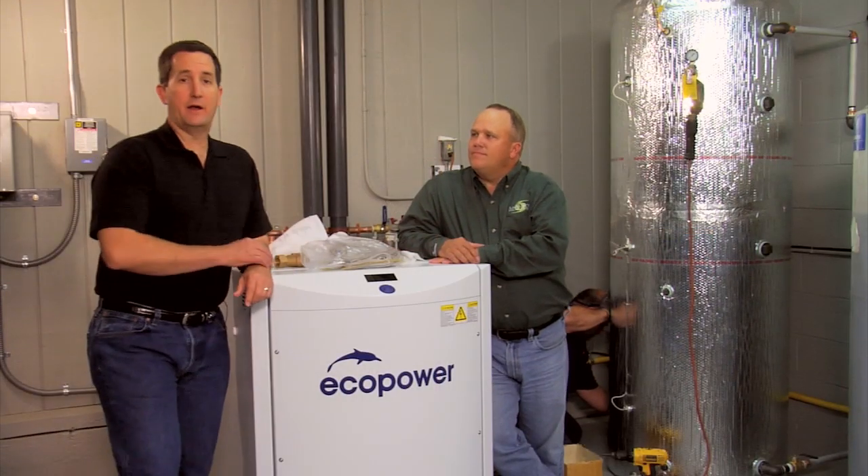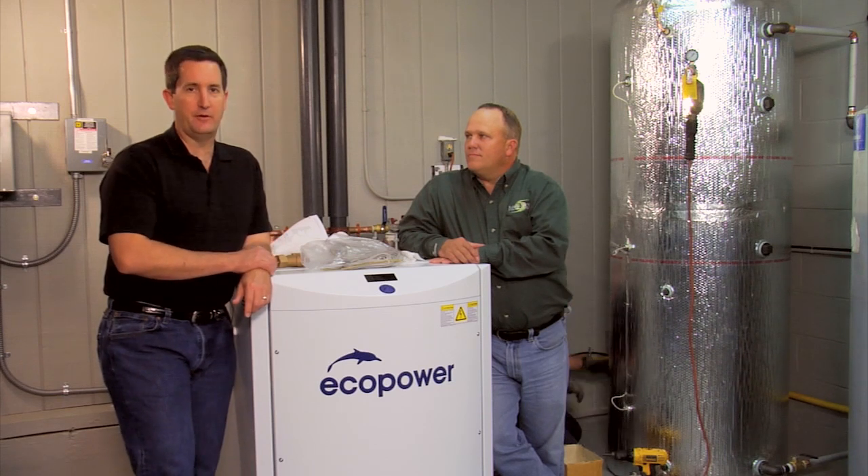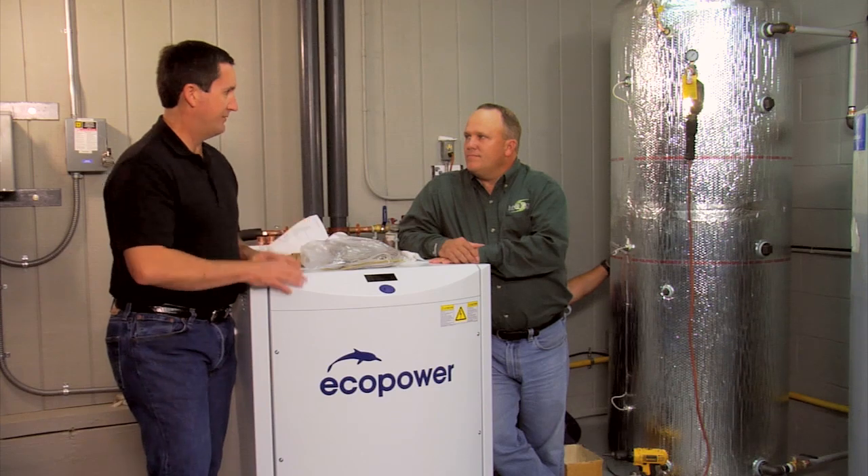We're here with Mike Monahan of Marathon Engine Systems, which makes the EcoPower Micro CHP unit. Tell us step by step how this system works. When the engine is running, we're creating thermal energy. We take that thermal energy and we store it into the buffer tank. Whenever there's a demand for thermal energy in the building, it takes it from the buffer tank and sends it where it needs to go.